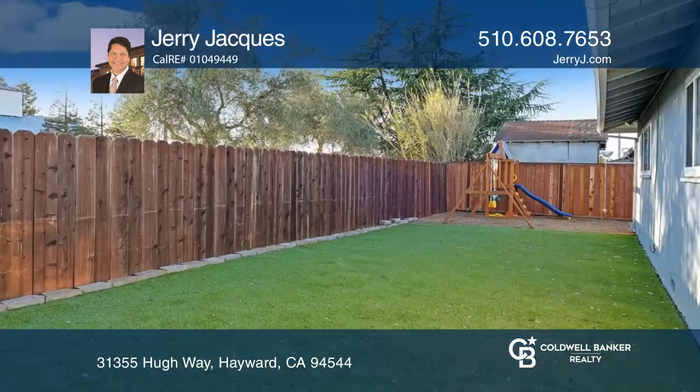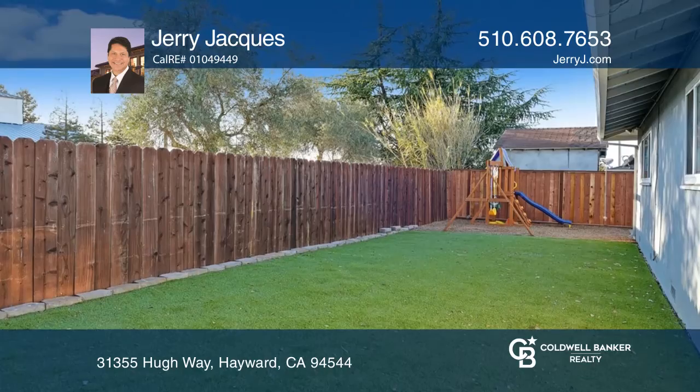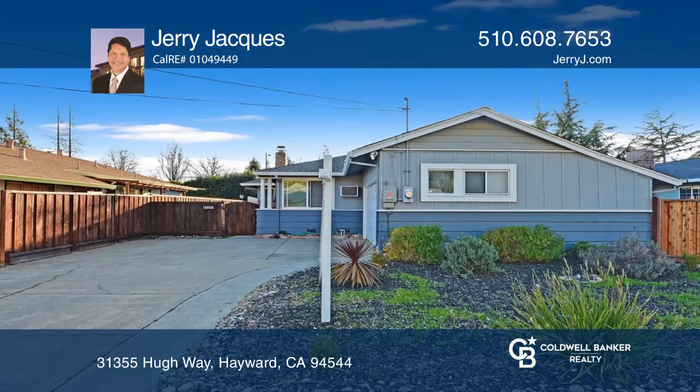Other features include expanded laminate flooring, dual pane windows, and six panel doors. To see it yourself, schedule a tour with Jerry Hawkus.